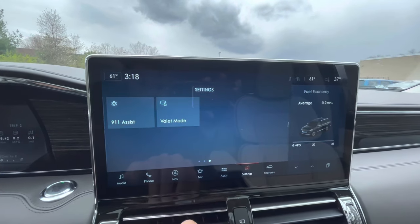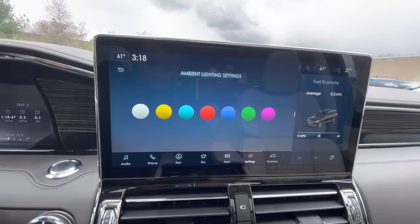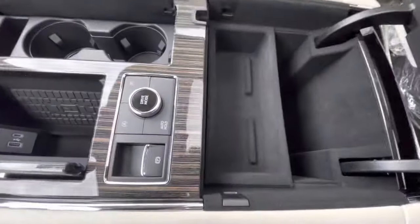In the settings you do have some fun stuff like your ambient lighting, which is always cool to play around with — pick the different colors. There's also a wireless charger in here too, which is nice and easy to get to. Tons of room in the center console here as well.